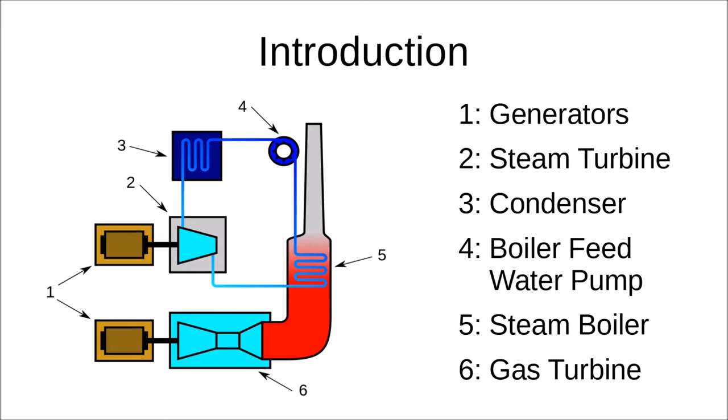Looking again at the basic COGAS drawing: at number one in brown are the generators driven by the steam turbine at number two in light blue. Exhaust steam goes to number three, a condenser where it is condensed back to water, then fed with the boiler water feed pump at number four back into the boiler at number five. Number six in light blue is the gas turbine — though they numbered it in the opposite direction from what I would have found logical.